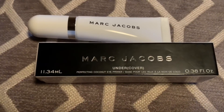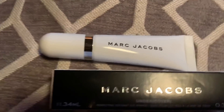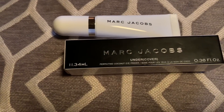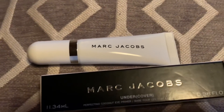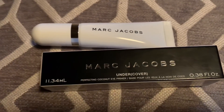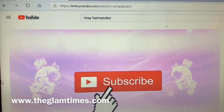At TJ Maxx I purchased this Marc Jacobs Undercover Perfecting Coconut Eye Primer — oh my god, just look at the packaging, it's so adorable. It was $7.99 and I believe it's $26 at Sephora. I did try it already — only one time — but I really like the way it blends my eyeshadow, so for $7.99 it was a great deal.